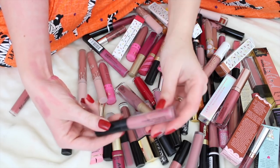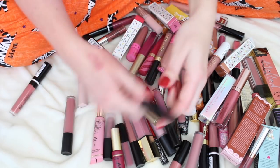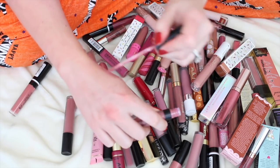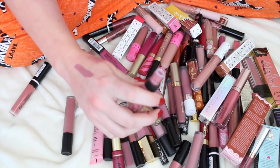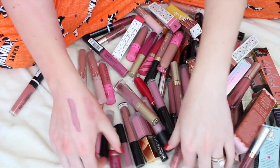ColourPop Ultra Matte — this one is separating in the tube. It's in the color Clueless. It's so pretty though. I might keep this one — maybe pile.